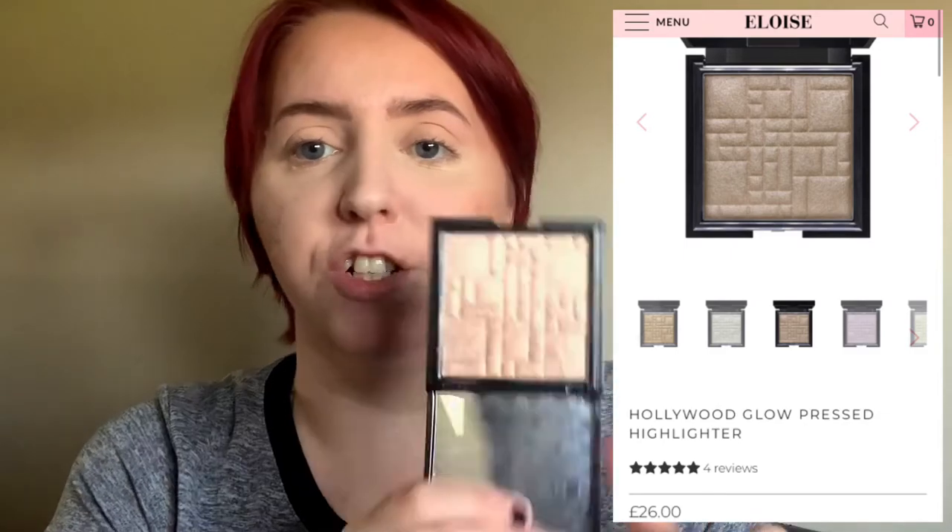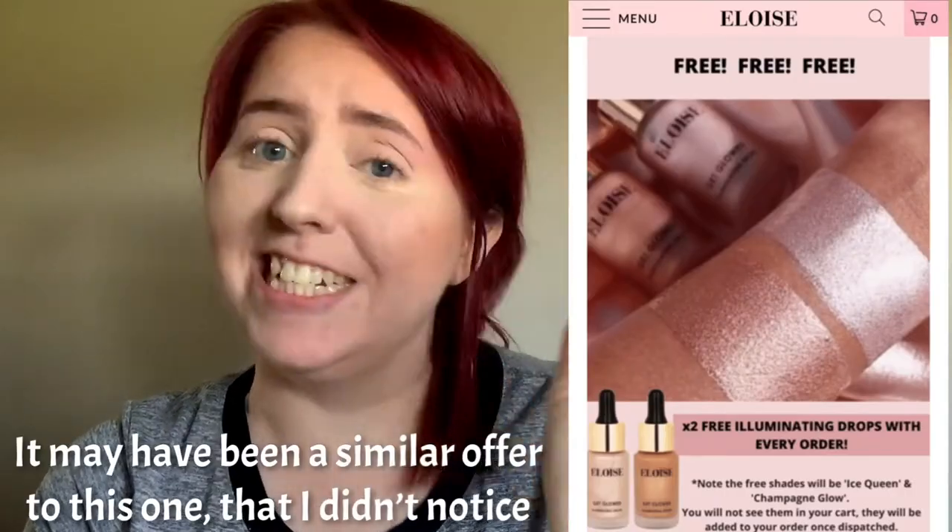The lighting's changed slightly but I'm more facing the window now so it's easier to use natural light. First up are the highlighters - the reason Eloise even piqued my interest. Look how stunning this highlighter is. They're so metallic, a very wet metallic looking highlighter. So if you don't like those, the Lights Camera Action powder highlighters are definitely not for you. But if you like really metallic looking highlighters, these are phenomenally pretty.